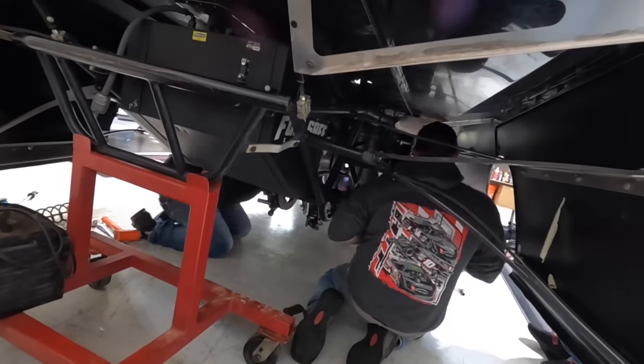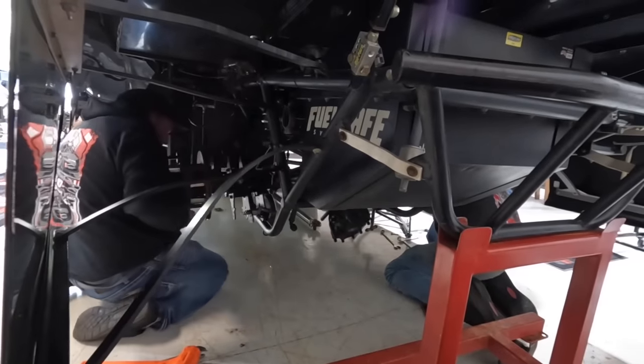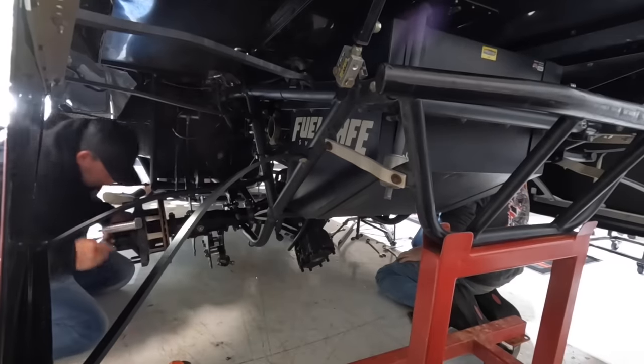There you go. Ready. Does everybody see anything wrong with that? Looks good to me.